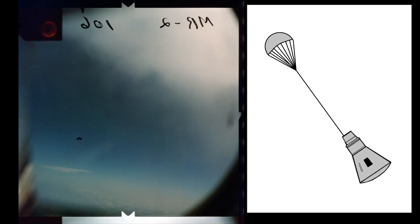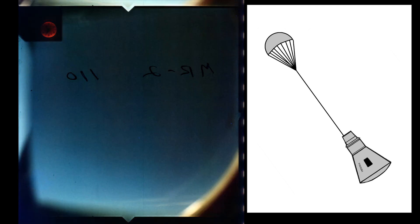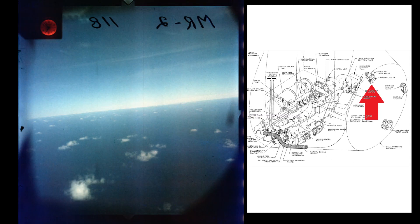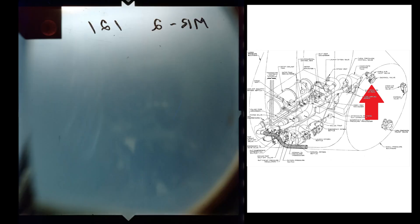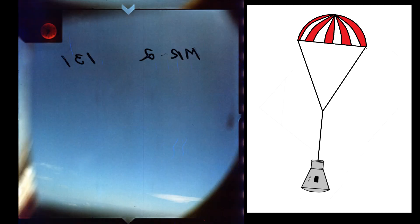T plus 10 minutes 47 seconds, drogue parachute deploy — deployed at 22,000 feet, slowing descent to 365 feet per second and stabilizing the capsule. T plus 10 minutes 54 seconds, snorkel deploy — the fresh air snorkel deploys at 20,000 feet, and the ECS switches to emergency oxygen rate to cool the cabin. T plus 11 minutes 24 seconds, main parachute deploys at 10,000 feet, descent rate slows to 30 feet per second.